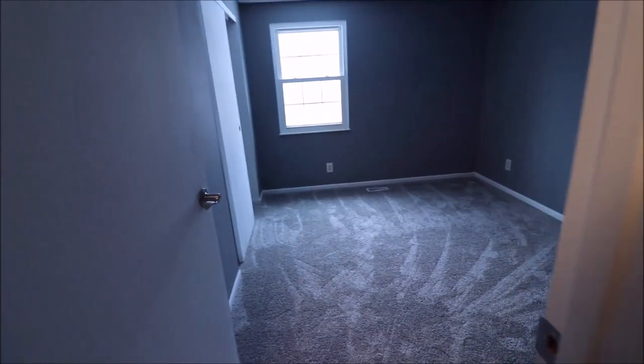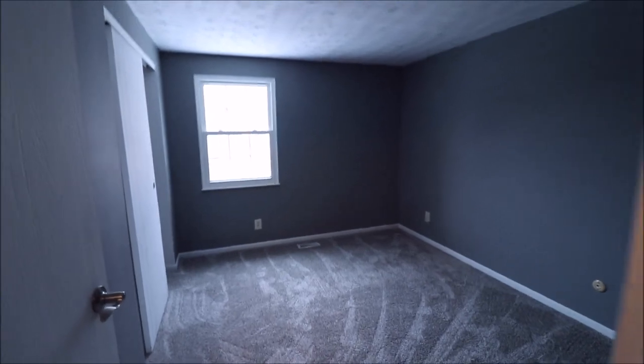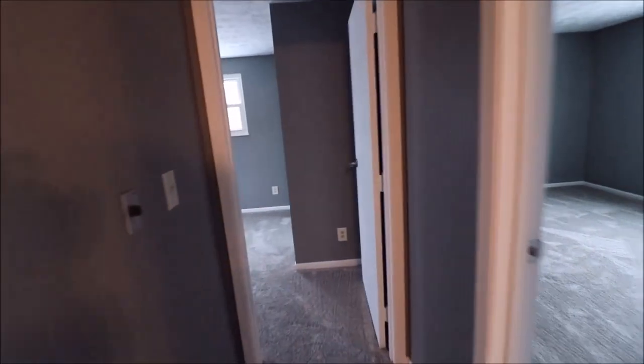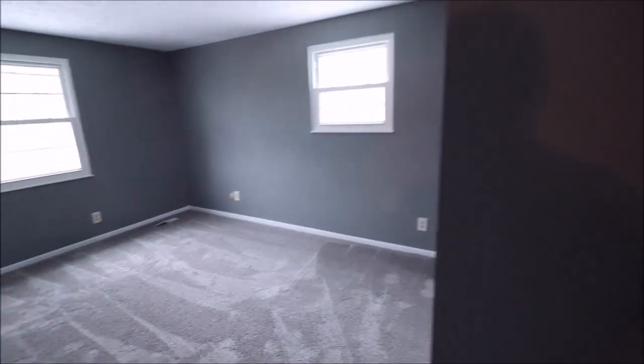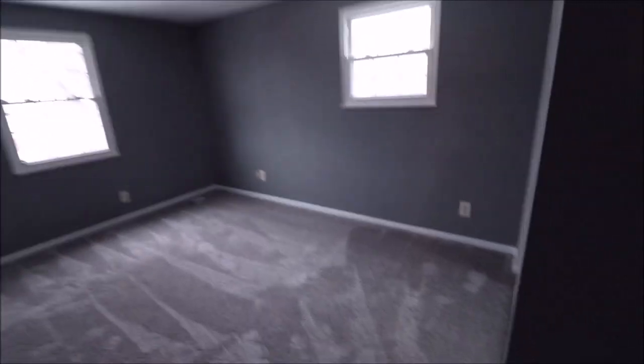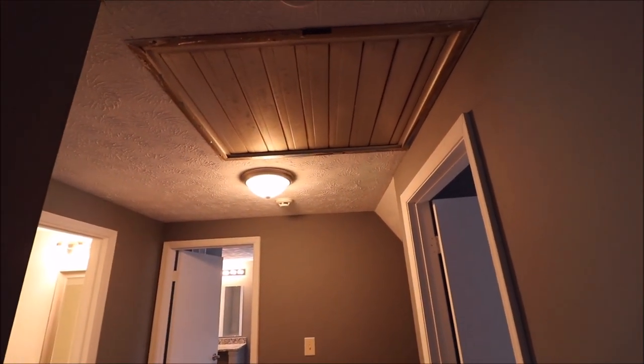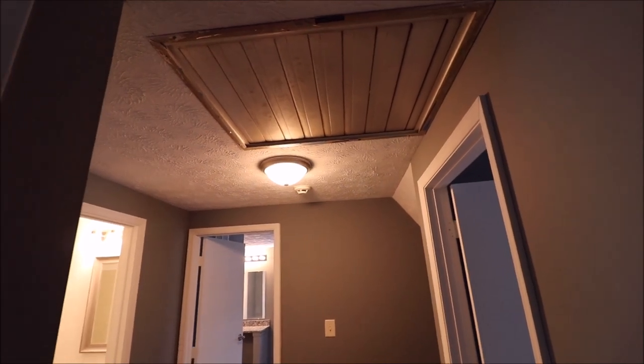Bedroom number one is in the front middle of the home — all windows are updated. Bedroom number two is on the front left — also a good-sized room with double mirrored sliding closet. All of the carpet is brand new, fresh coat of paint, and light fixtures are updated. One thing to point out: we do have a whole house fan here.